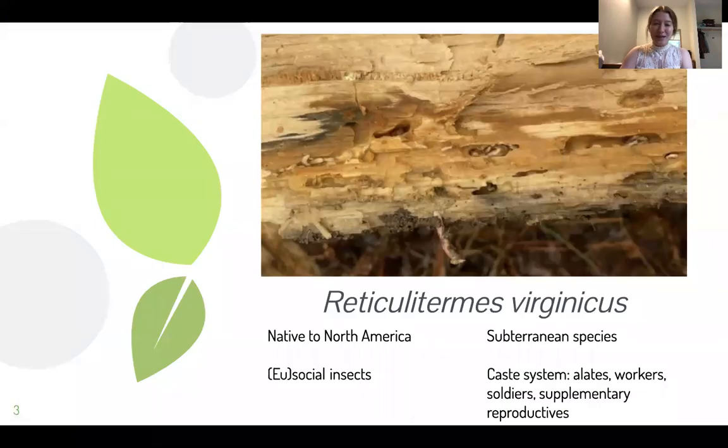So the species I worked with is Reticulitermes virginicus. When I was initially searching for termites to harvest, the only termites that were found — because it was early in the year, late January, early February — were workers. It's very difficult to identify species of termites just on their workers.